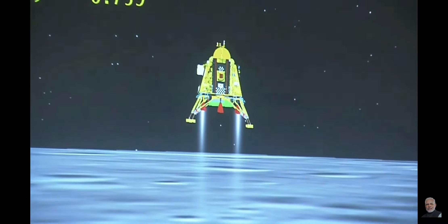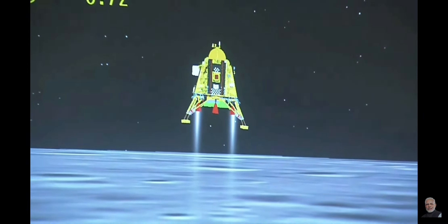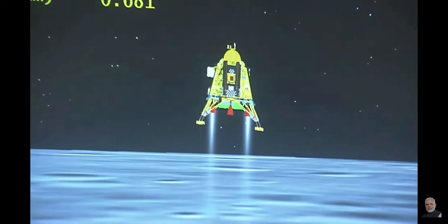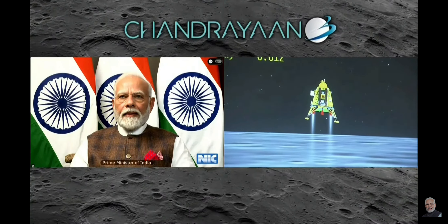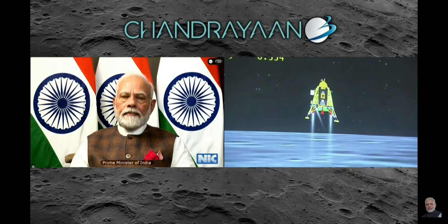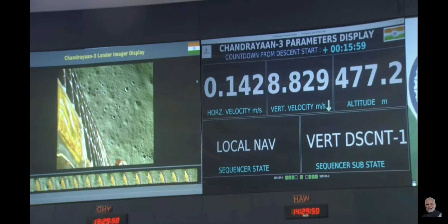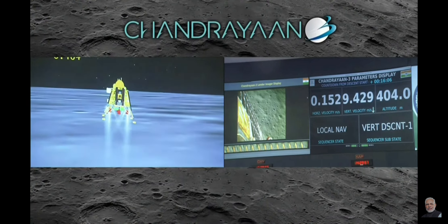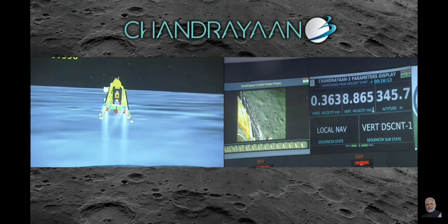The altitude is being brought down from 800 meters and we are nearing and approaching the lunar surface. The lander's height is reducing. We are now above the landing site, with horizontal as well as vertical velocity being constantly reduced, and the lander module has begun its descent towards the landing site.